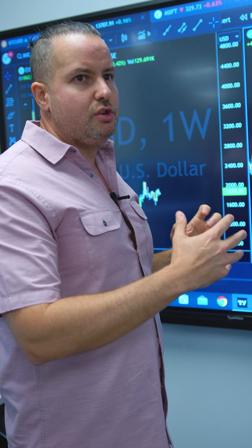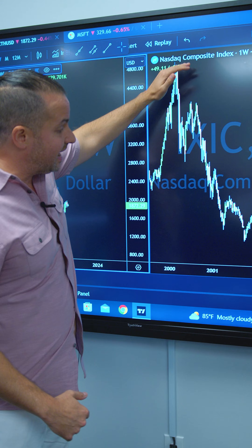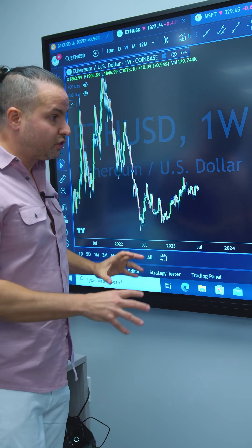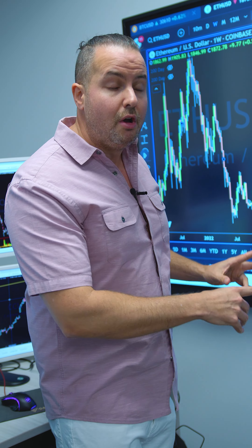Look at the drop on this — it bottomed out right around 1,000. Where did Ethereum bottom out? Right around 1,000 as well, just below 1,000. The NASDAQ saw about an 80% drop from peak to trough, and Ethereum also saw about an 80% drop peak to trough. So there are a lot of similarities in the Ethereum chart with the NASDAQ chart.